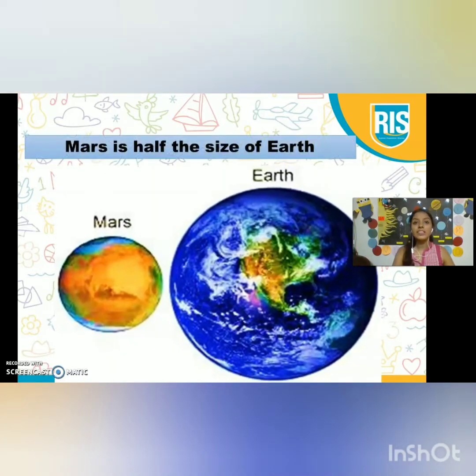Mars is half the size of Earth. Can you see? Our planet Earth is big, and planet Mars is a little smaller. So, it is almost half the size of Earth.